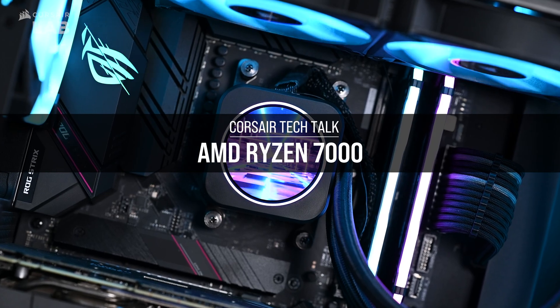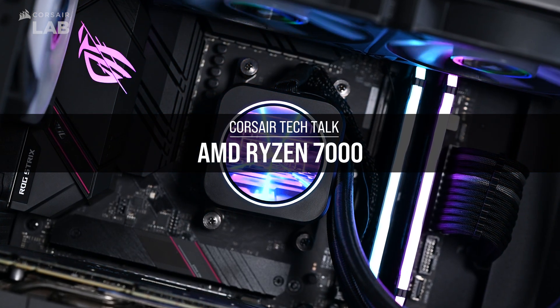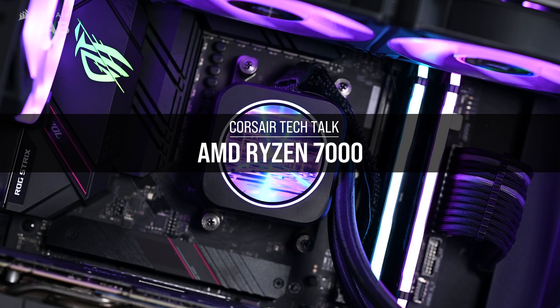Hey everybody, I'm George Makris, and I'm Aaron Neal. First things first, AMD's AM5 platform is their first DDR5 platform. It's their fastest platform to date, but it also comes at a massive cost of heat. What are we doing about that?